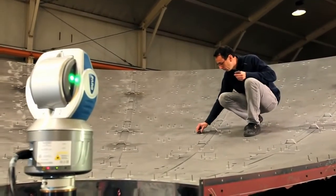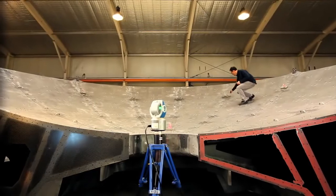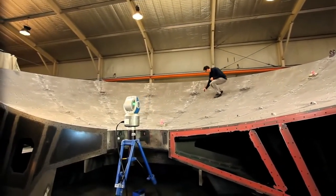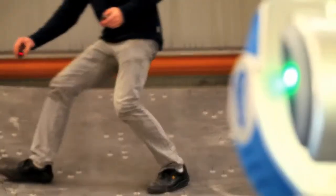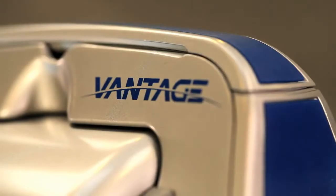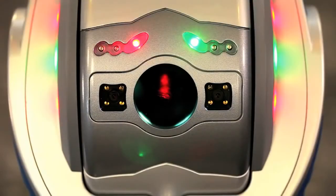The Faro Laser Tracker creates groundbreaking efficiencies in applications such as alignment, machine installation, component inspection, tool building and setup, and reverse engineering. Companies are saving millions of dollars by completing jobs faster, reducing downtime, eliminating costly scrap, and getting accurate, consistent, and reportable measurement data.